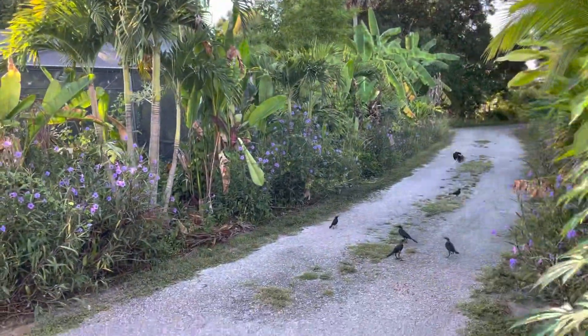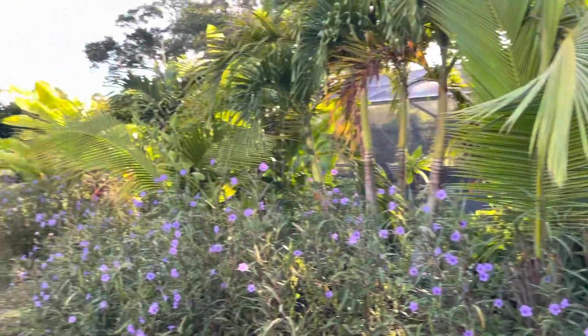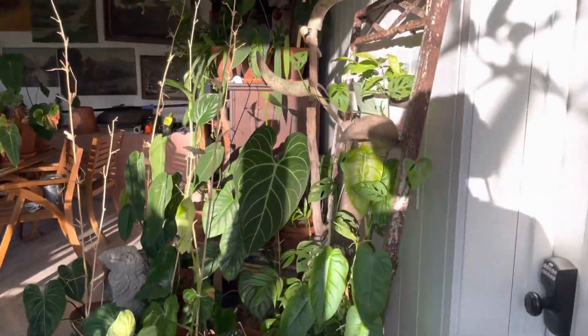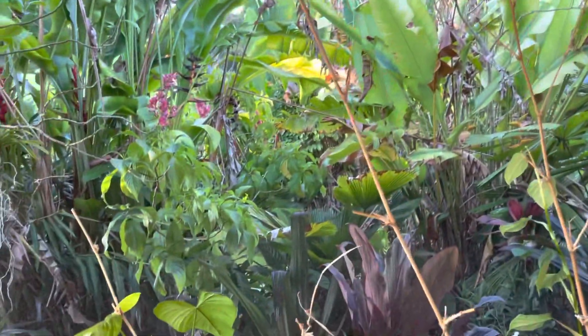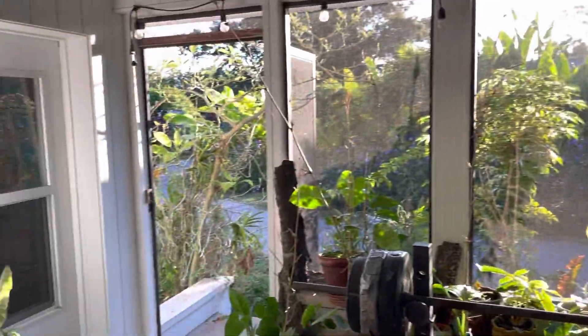We start everything in biodynamic compost that we make here — all our seeds and stuff. The large seeds I direct sow into the ground. These houseplants are pretty; I see why people get obsessed with them, but then they put hydroponic growth systems or industrial nursery systems in their house.